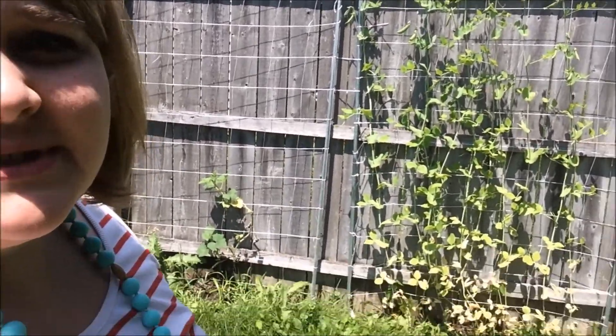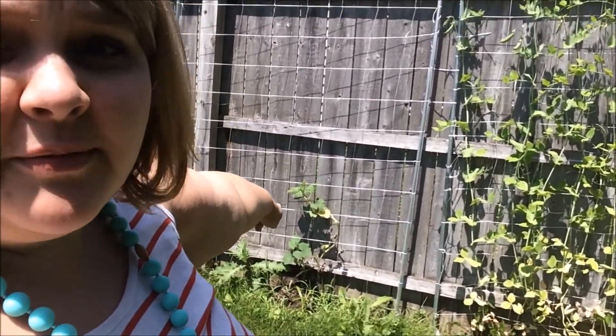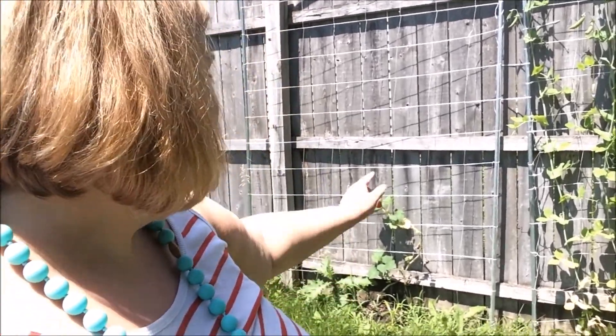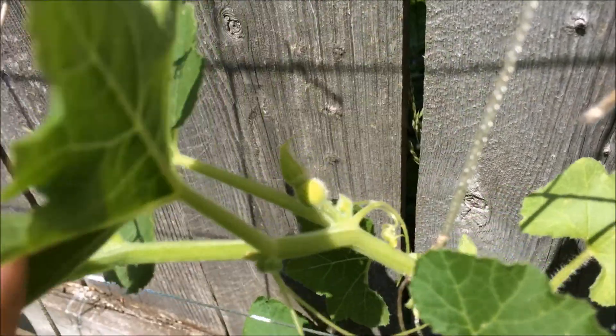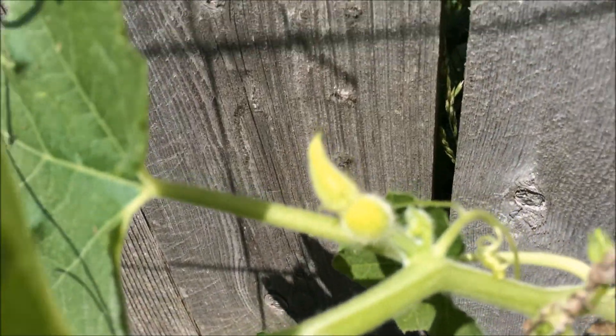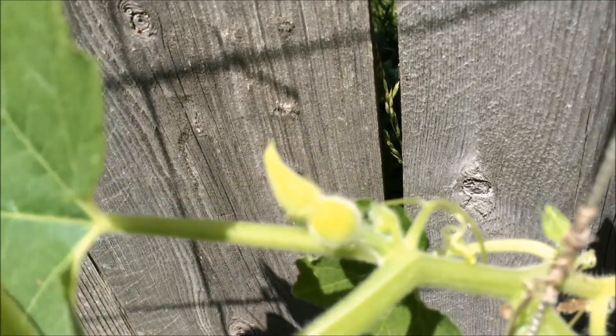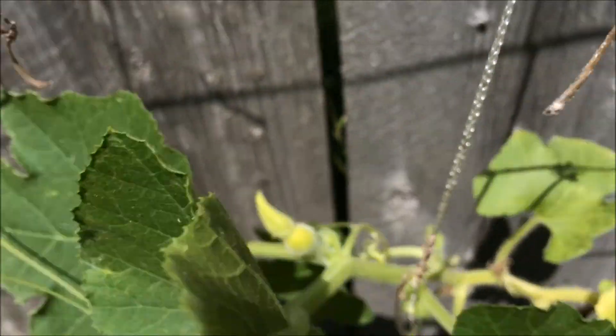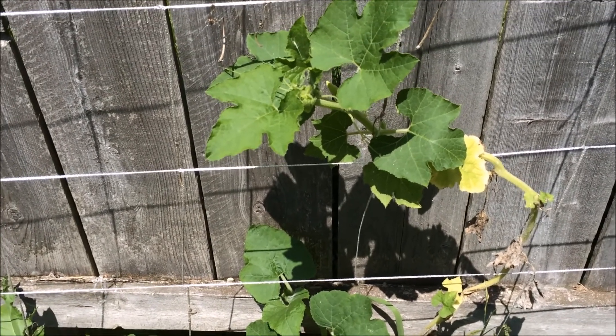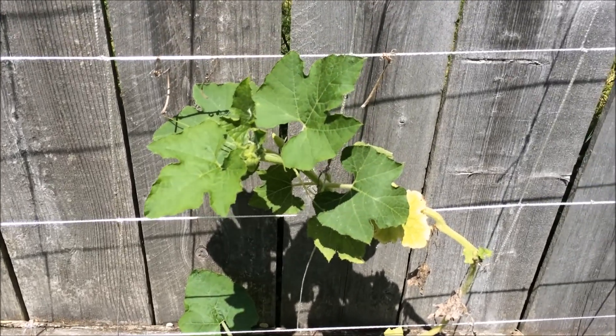It's almost to the tippy top. And our pumpkin plant isn't doing so bad either. If you can see this little guy, this little guy is going to be a pumpkin. Hopefully our pumpkin plant keeps thriving along. It's doing well so far, we'll see if it keeps on climbing.